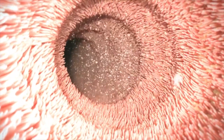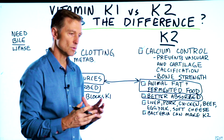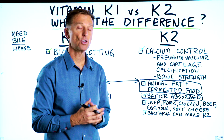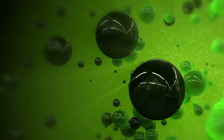Vitamin K2 is much better absorbed — why? Because it comes with fat. Anytime you consume a fat-soluble vitamin with fat, you're going to absorb it more. It's also going to stimulate bile, which is going to help you absorb that fat-soluble vitamin.